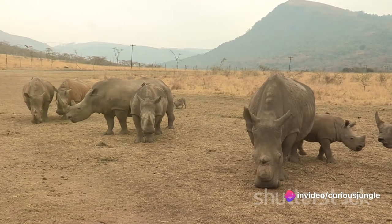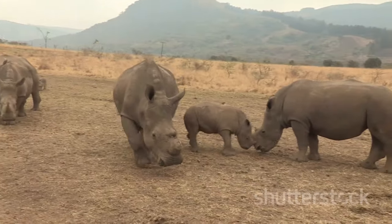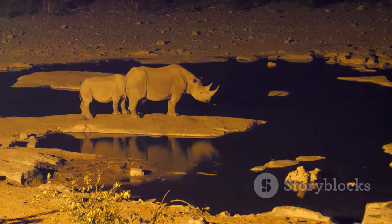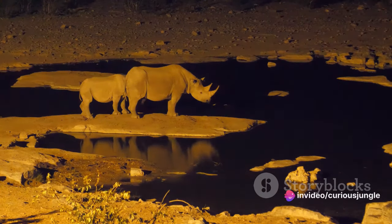But life in the wild is not without its threats. From the moment they're born, infant rhinos face numerous dangers. Predators like lions, hyenas, and crocodiles pose a significant risk. However, the mother rhino is always vigilant, ready to defend her calf with her life.